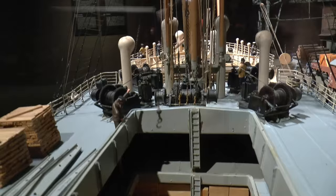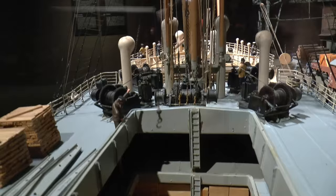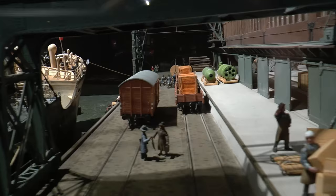Both the museum itself and also the layout has a strong marine theme. This is because Hamburg is of course located by the river Elbe in Germany.